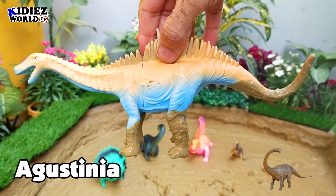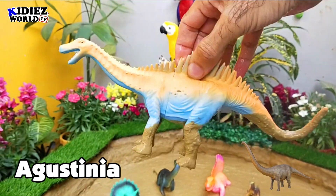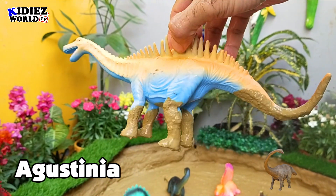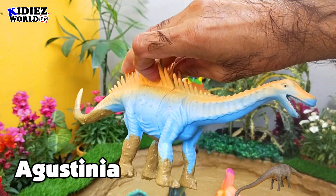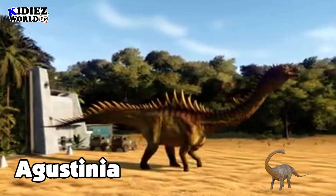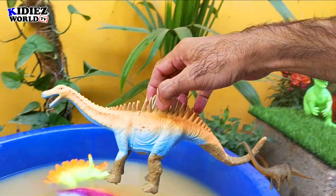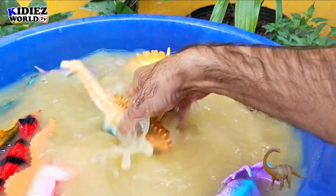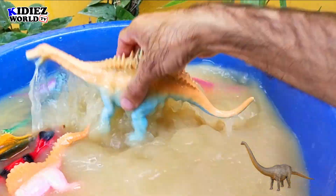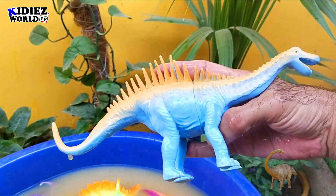Agustinia. Agustinia are basically herbivorous by diet, and their food was plant material. They have spikes on their back, from their neck all the way to their tail. They move on four legs. They were on earth millions of years ago. Their length is quite big because they have a long neck and a very long tail, making them among the biggest dinosaur animals on the planet earth. Agustinia.